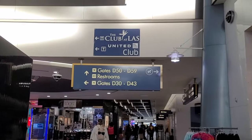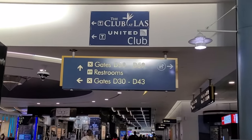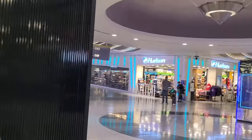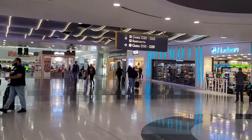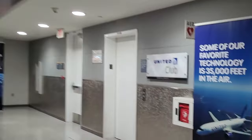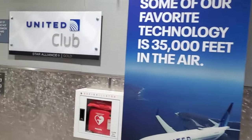At the top of the escalator, you'll head right, and that'll take you straight to the United Gate. But if you want to visit the United Club, you'll have to turn left and follow the signs. The United Club sign will be on the right side, and you'll have to take an elevator to get upstairs where the club actually is.